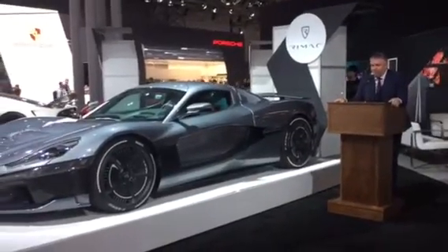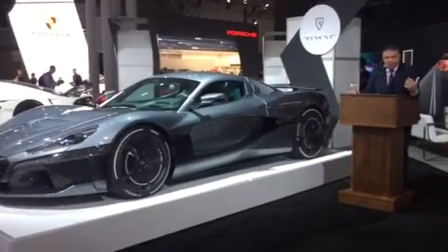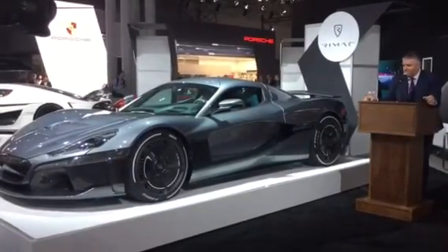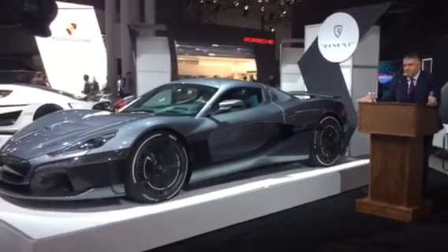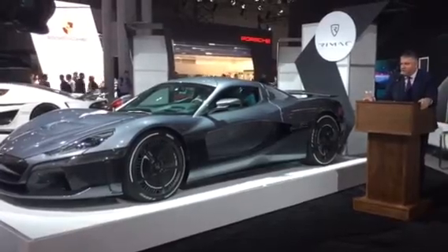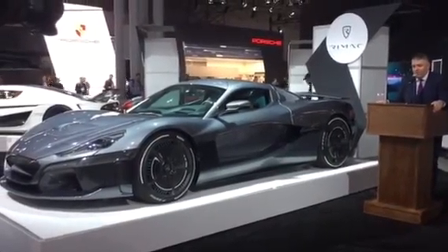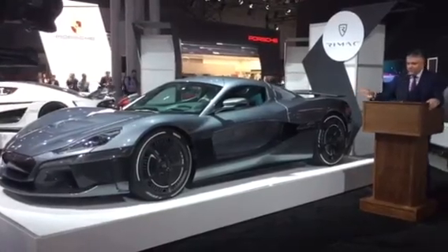Thank you everyone for gathering here. I would especially like to thank our dealer for the East Coast, Manhattan Motorcars, who are hosting us and enabling this US premiere of the all-new hypercar made by Rimac Automobili, the C2.